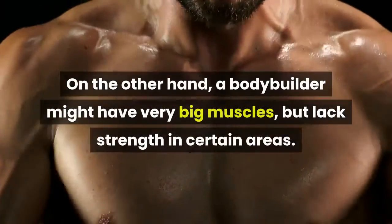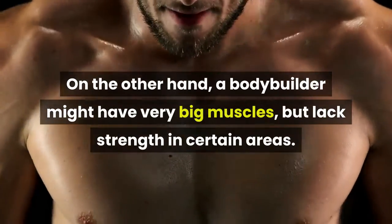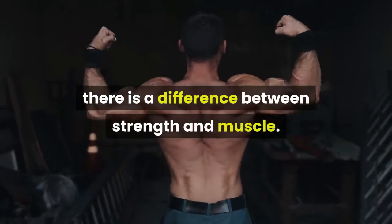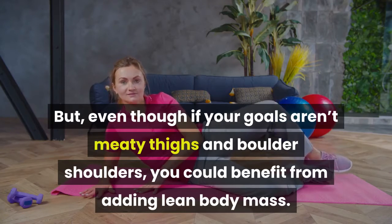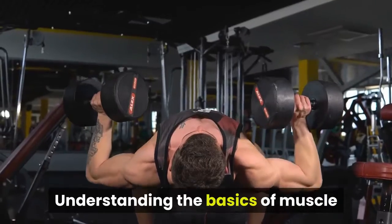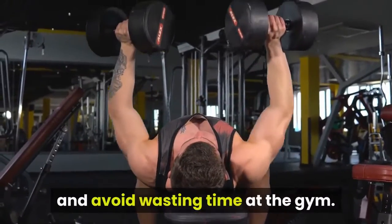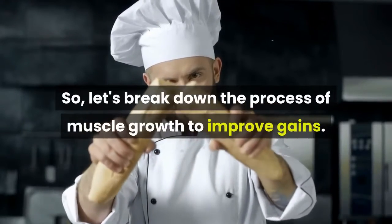On the other hand, a bodybuilder might have very big muscles but lack strength in certain areas. This is why it's important to understand there is a difference between strength and muscle. But, even though your goals aren't meaty thighs and boulder shoulders, you could benefit from adding lean body mass. Understanding the basics of muscle growth will help make smarter decisions and avoid wasting time at the gym. So, let's break down the process of muscle growth to improve gains.